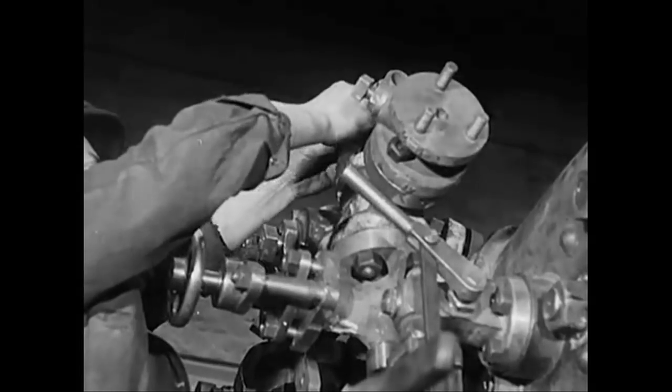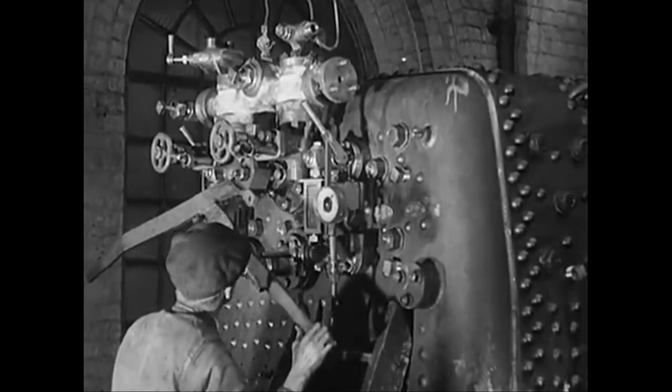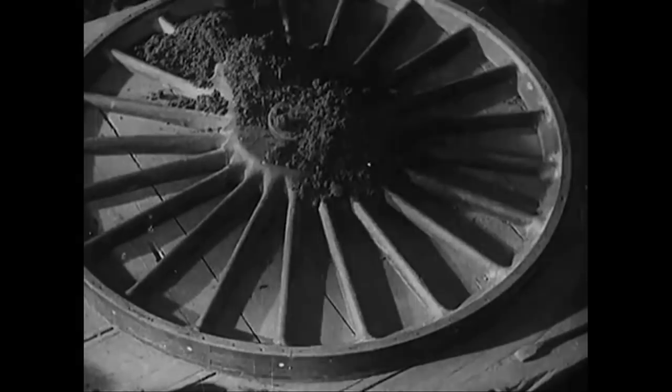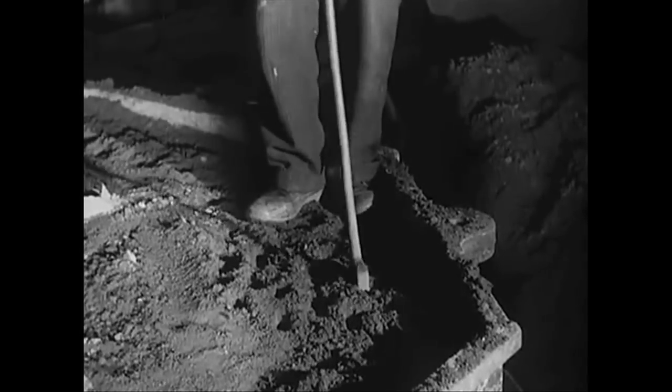Meanwhile things have been happening at the other end of the boiler, and some familiar objects have been finding their way onto the fire door plate. This is a regulator handle. We leave the fitters to get on with their job while we take a look in at the steel foundry.